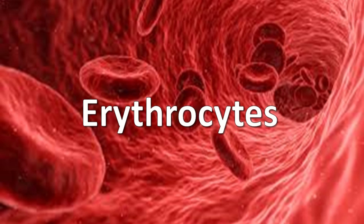Hello, everyone. Today we're delving into the remarkable world of erythrocytes, also known as red blood cells. Join us as we explore the fascinating role these tiny cells play in keeping us alive and well. Let's begin.